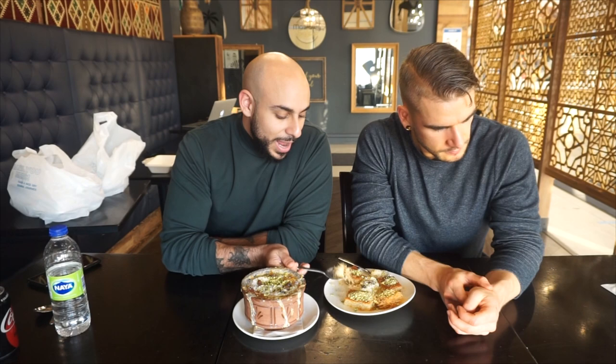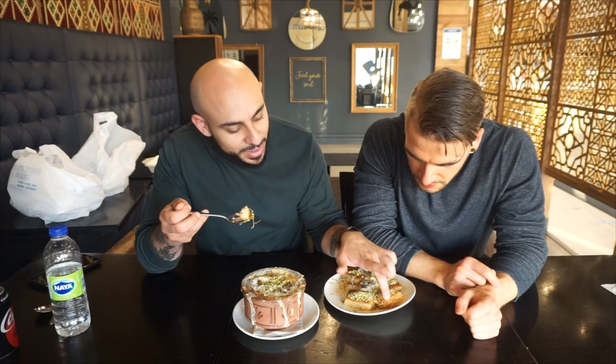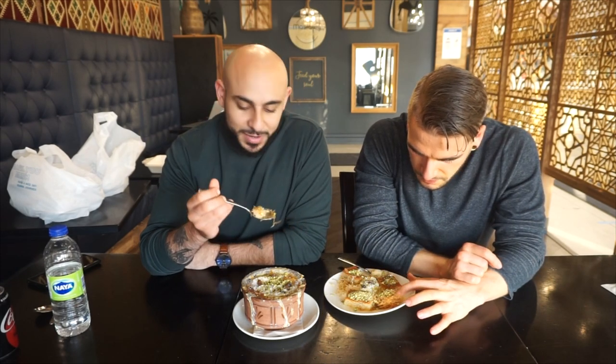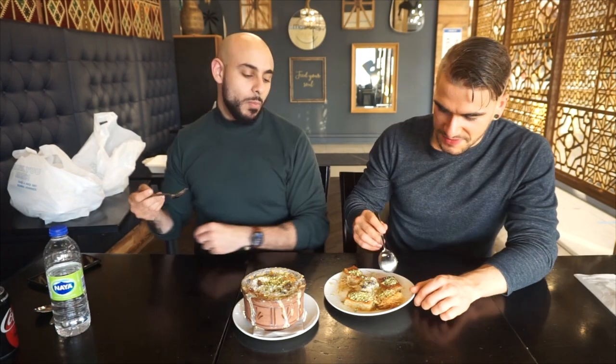What I actually prefer is when they put the noodles on top and broil it so it's crunchy — you have the super soft base and then a nice crunchy top. This is soft, but I still like it. This is delicious, and they have roasted pistachio on top which is a great addition.